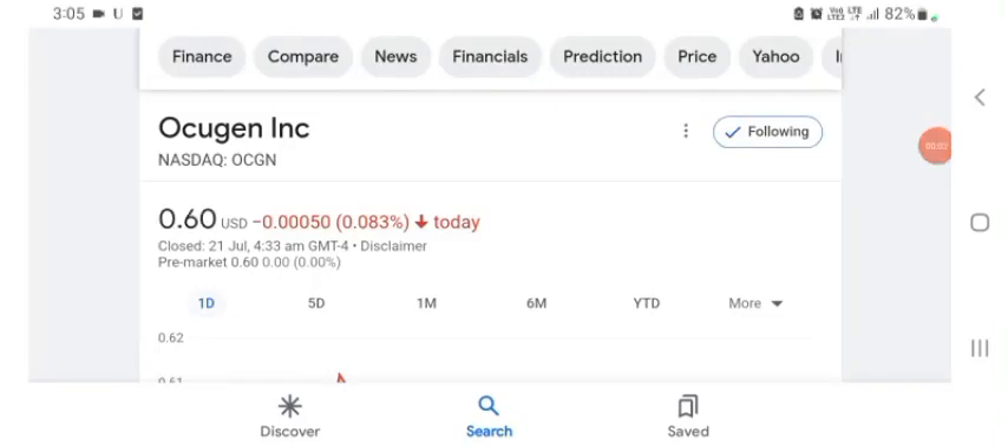Hello guys, welcome back to my YouTube channel. In this video we are going to talk about oxygen stocks. I am going to take a look at the fundamentals of this company and also take a look at the chart of the company, just to see how this company is going. Just so you know, it is your risk of investing. Anyways guys, let's get to oxygen first.